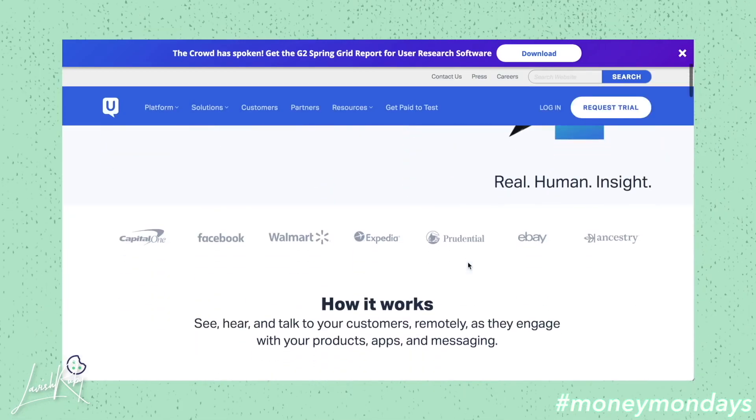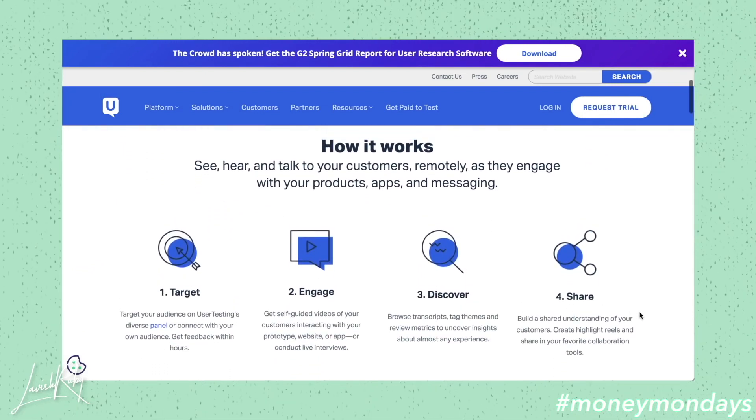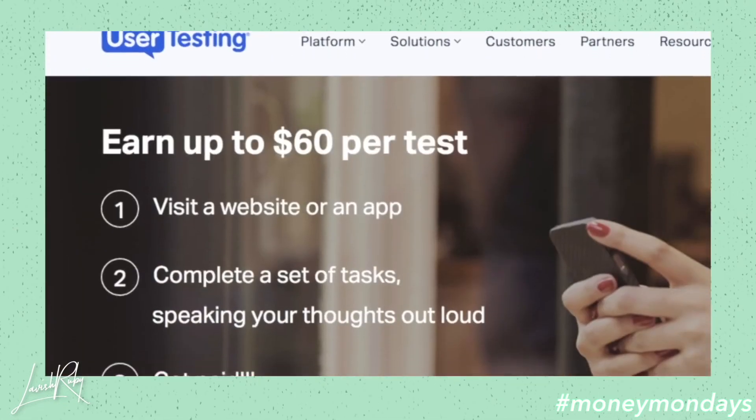There are multiple different websites that offer beta testing. I have two that I'm going to go through with you guys today. The first one is called usertesting.com. With UserTesting, literally anybody can apply as long as you're 18 and up, and you are able to make up to $60 per test. Typically it's around $10 per 20 minutes.